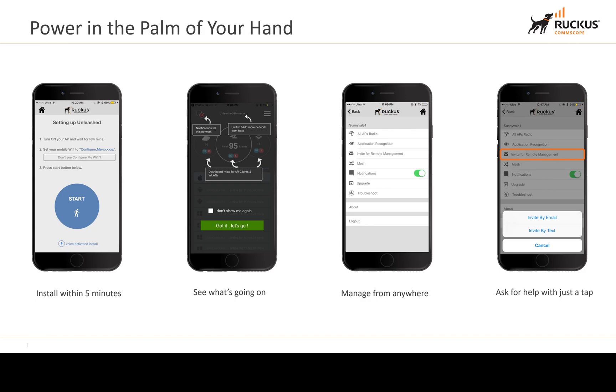Unleashed is designed with ease of use in mind. The app is very simplistic, easy to use, and easy to manage. The dashboard gives the administrator the ability to quickly create a new wireless LAN network or modify an existing network with minimal fuss. You can see how many clients are connected, how many access points are online or offline, and how many SSIDs you're currently broadcasting.